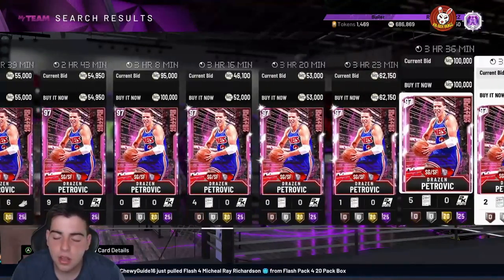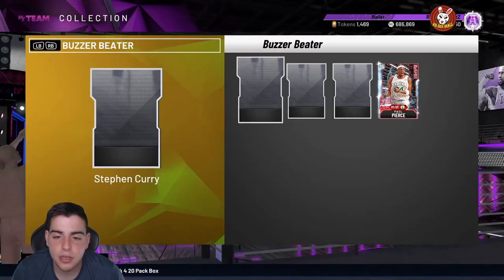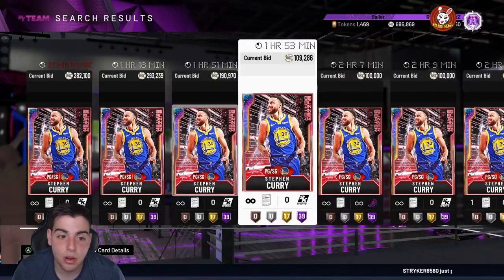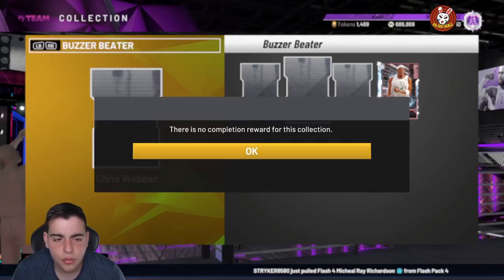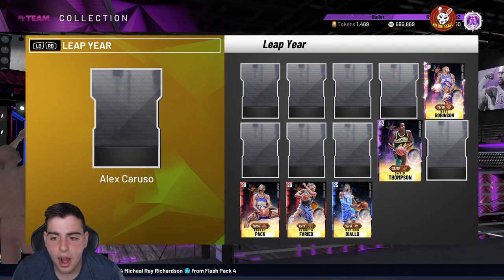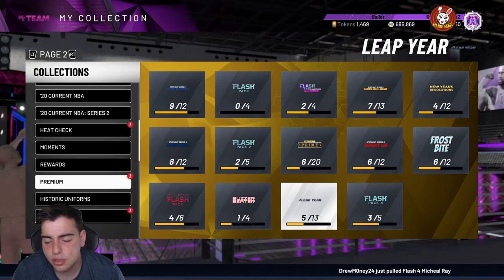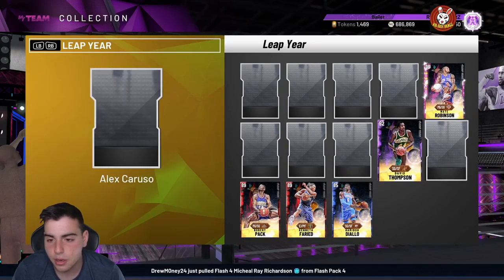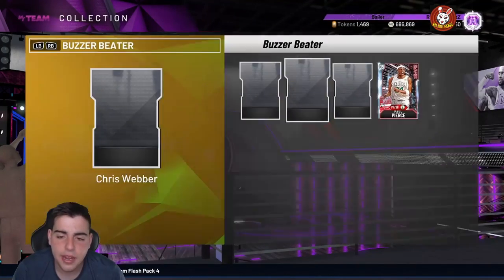Petrovic was at 30k and is now 50-something k, so if they do drop another Buzzer Beater there's gonna be a mini market crash. The market crashed when Curry dropped — people were hyped. Buzzer Beater 2 dropped two weeks ago on a Tuesday, so I think they'll do it bi-weekly. Possibly coming Tuesday or Friday — a token market update, maybe a Prime, maybe more Flash. That's what I think is coming.